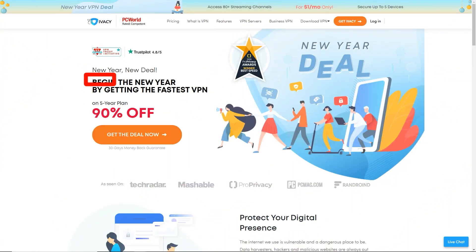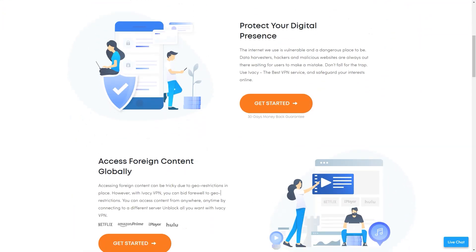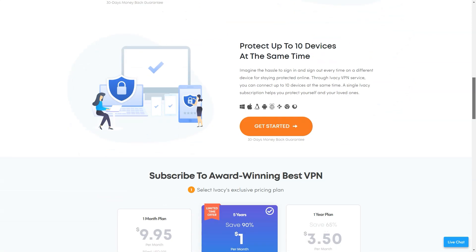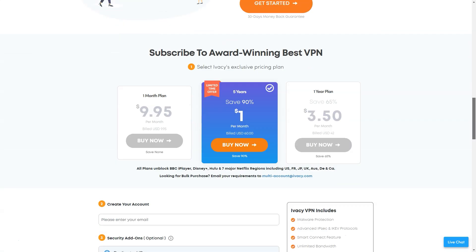Ivacy is a Singaporean VPN that, according to its website, is the award-winning best VPN that offers pretty much every feature you might need with little to no money. The servers page on the website claims to offer over 1000 servers in over 100 locations in over 50 countries, though only 766 servers are actually listed in the table under this heading.